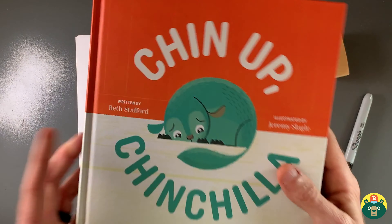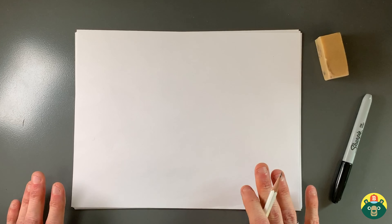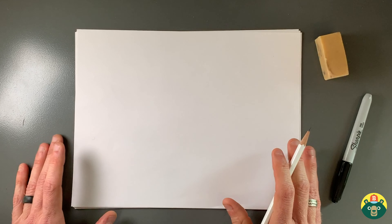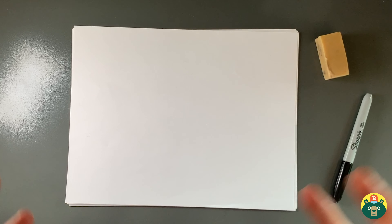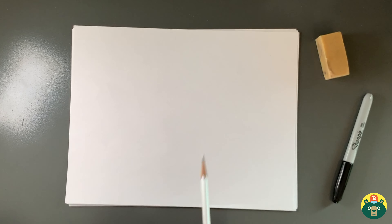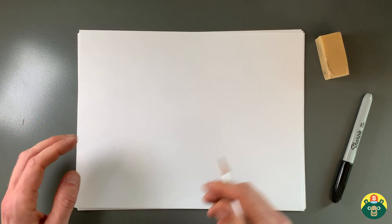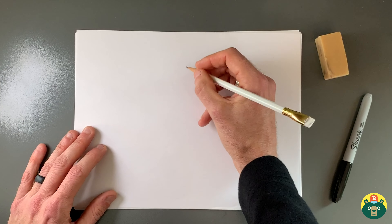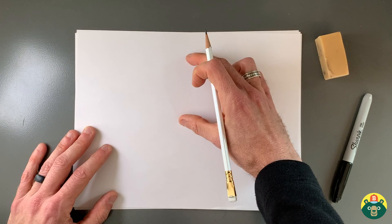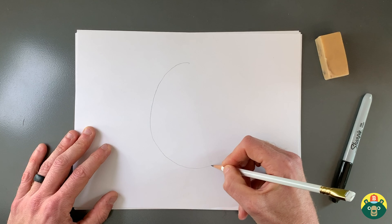Drawing this chinchilla is a great way to learn how to draw other characters as well. What I like to do with lots of my characters is start with a really simple shape. Since chinchillas are kind of soft and fuzzy — if you ever look at pictures of a chinchilla, it's kind of like it's got the body of a bunny but the ears of a mouse — they're really kind of fluffy, soft creatures. So we start with a shape that's very soft and doesn't have lots of sharp edges. We're going to do what I call a bean shape — it kind of looks like a jelly bean or a kidney bean. So in the center of your paper, go ahead and draw a bean.